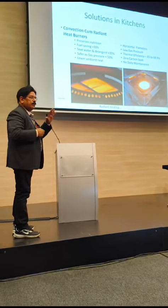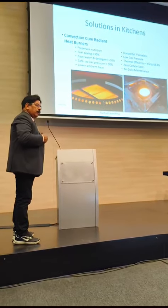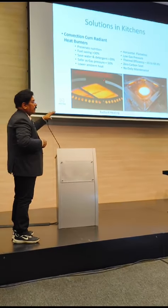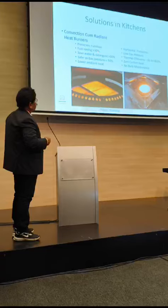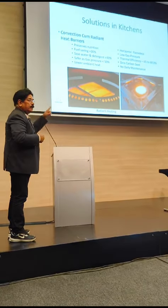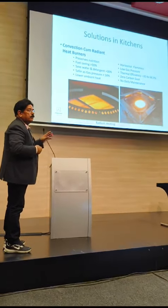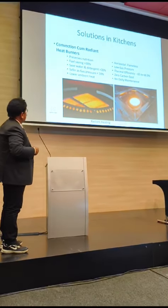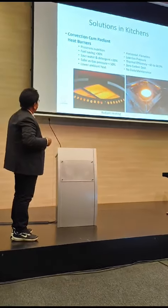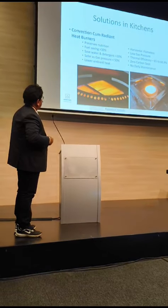Food has been checked for nutrients — micro and macronutrients — comparing normal traditional furnaces to how food retains its micro and macronutrients with this system. Food saving was greater than 30%. Water and detergent saving is also more than 30%, because containers will not get black on the bottom due to carbon deposits. And there is very uniform distribution of heat.